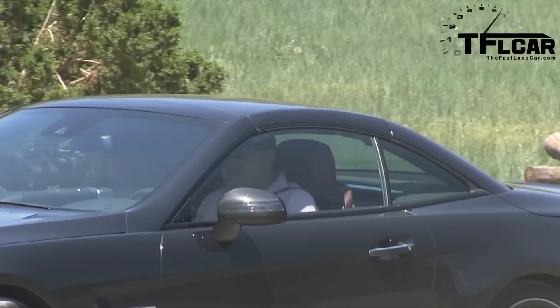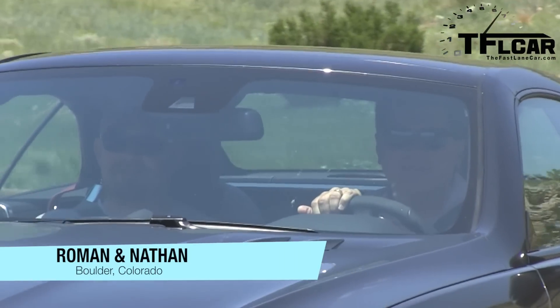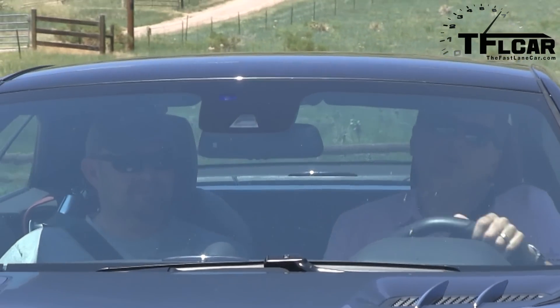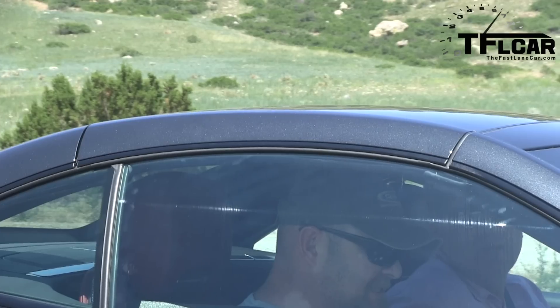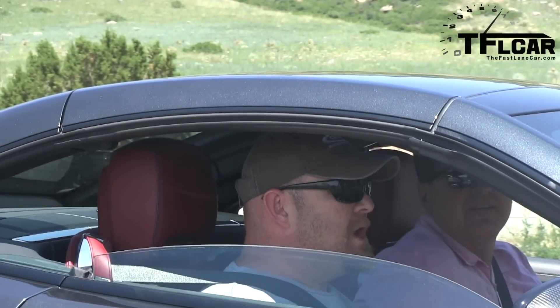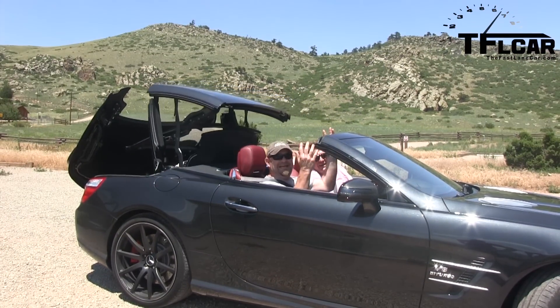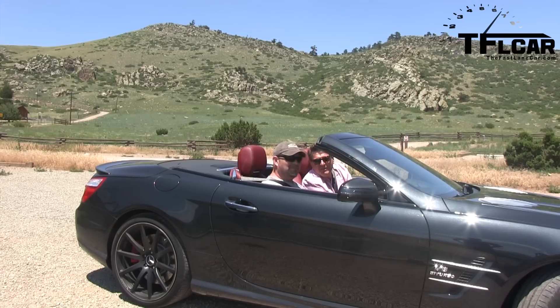Hey Nathan, can you believe it? 1,000 videos. That's incredible. Unbelievable, folks. We managed to do 1,000 videos and we've got thousands more up our sleeves. For our thousandth video, we've got something very special indeed. We have a 2013 SL63 AMG Roadster — quite possibly one of the finest Mercedes-Benz ever made. And more importantly, it's a convertible. Not only is this car fast and fun, but we have a very special announcement for you guys at the end of this video. Coming up next on the Fastlane Car.